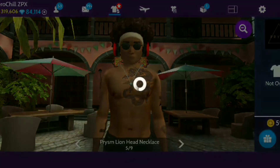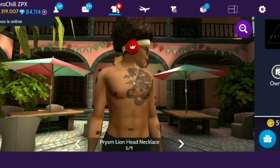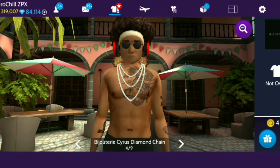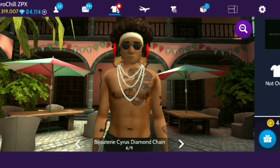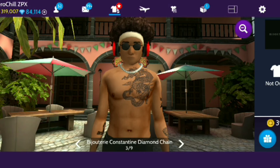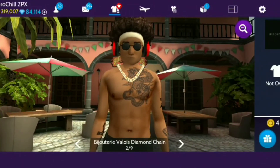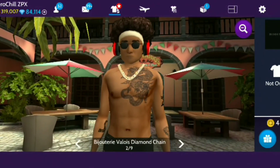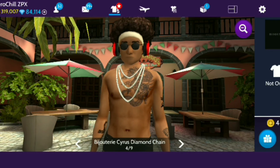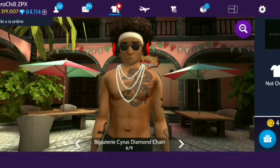There we go with the lion necklace. As for the bigger ones — the Cyrus chain is dope, that's probably the one that I'm going to get. These other ones are kind of small. I don't know how well you'll be able to see those if I have on an actual top like a sweater or shirt. It looks like they'd be a lot easier to see when you're shirtless or in a tank top. But something long like that Cyrus chain, that'll stand out.